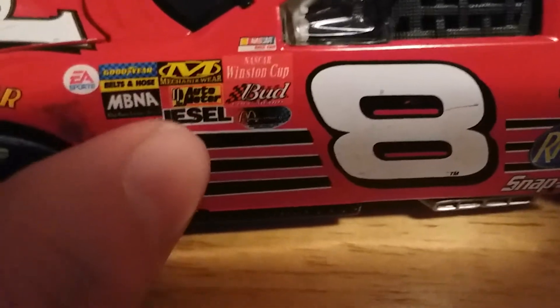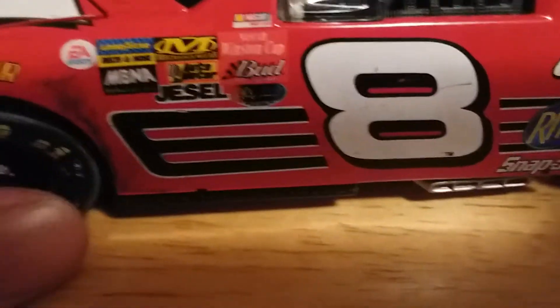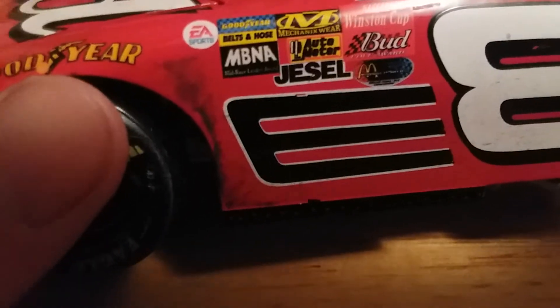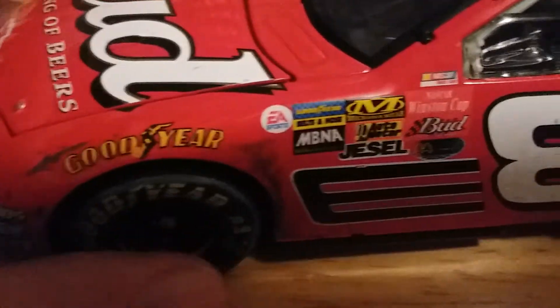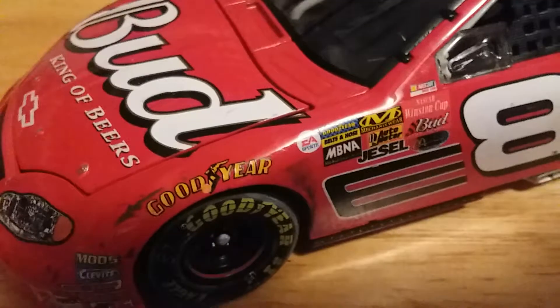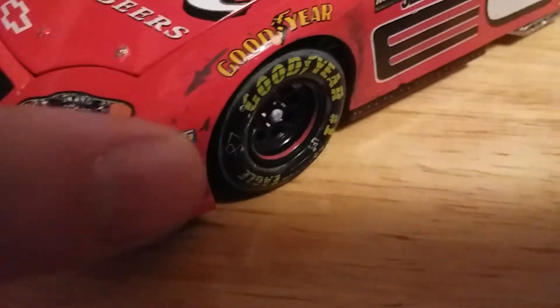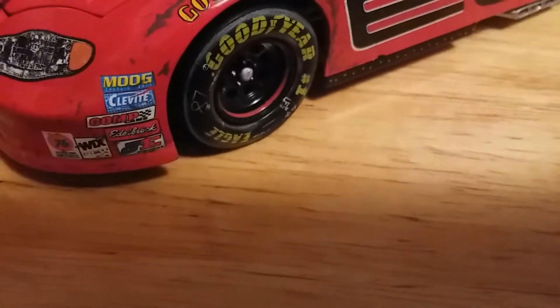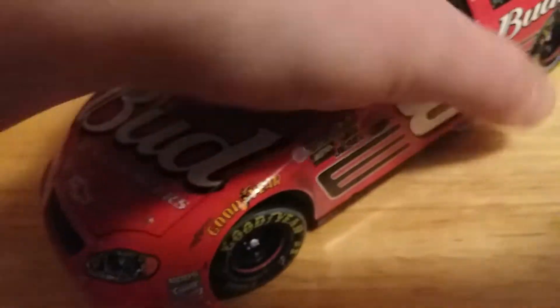Something worth pointing out: on the standard 2003 version of this car, they did not have the Powerade logo — I believe that was for the McDonald's Powerade fastest pit crew award. Also, the standard 2003 scheme had the square EA contingency logo rather than the circle one, and it did not have the MBNA logo. There are our other contingencies right there. There's some dirt and grime around the front wheel well, tape around the front leading edge, and marks on the tire itself. Left front, number 8.